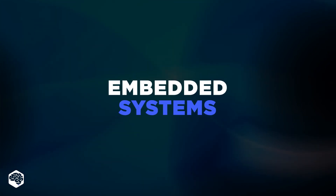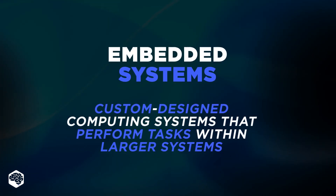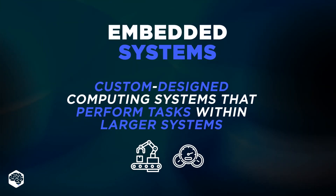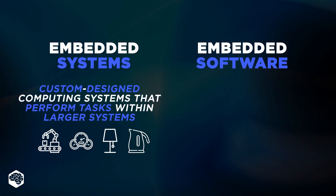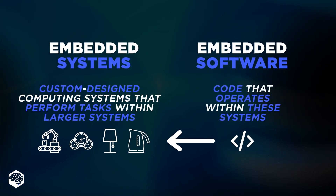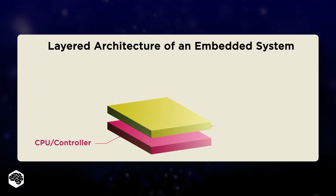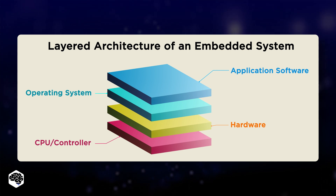Let's start with the basics. Embedded systems are custom designed computing systems that hold the function of performing various tasks within larger systems, from controlling machinery and industrial automation to operating navigation systems in vehicles and controlling appliances in smart homes. Embedded software, in turn, is the code that operates within these systems. To simplify, embedded software is like the brain of a device — it manages the hardware components of the embedded systems, controlling their functions and ensuring smooth operation.